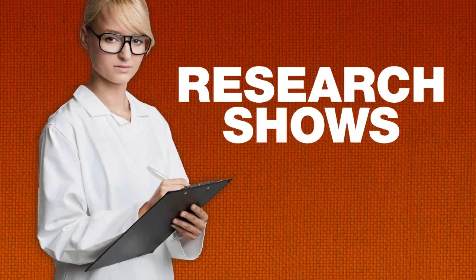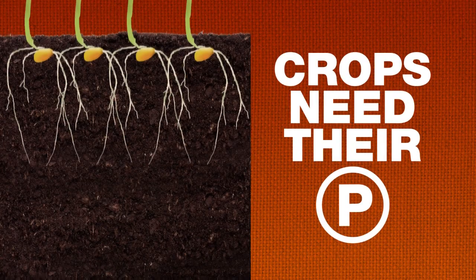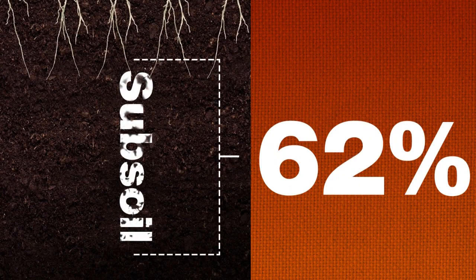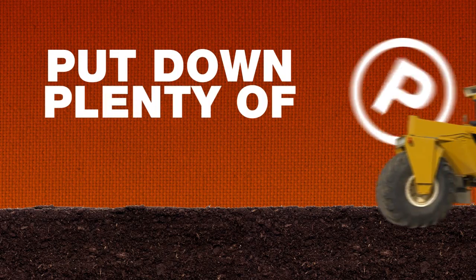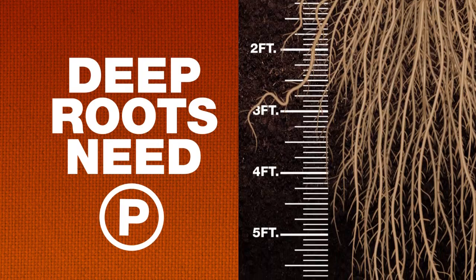In fact, research shows that some crops fertilized with phosphorus end up getting 62% of their total phosphorus from the subsoil layer. What does that mean to you? Make sure you're putting down plenty of phosphorus over time, so those deeper root systems get all the phosphorus they need for maximum plant growth.